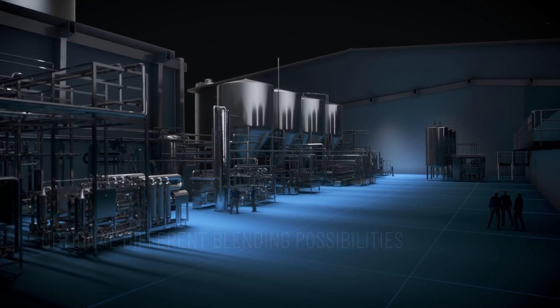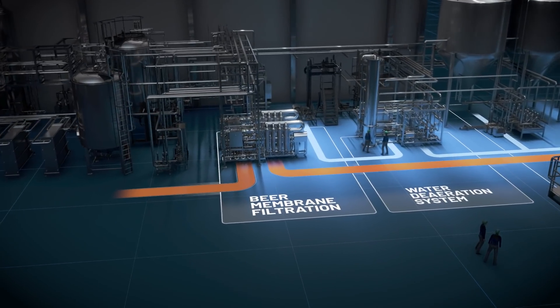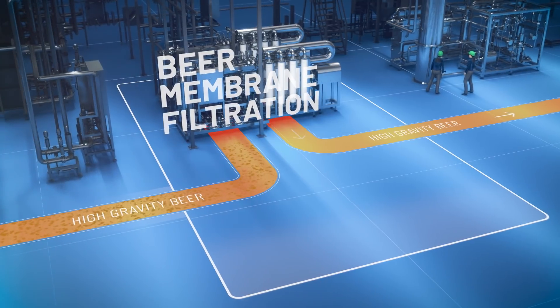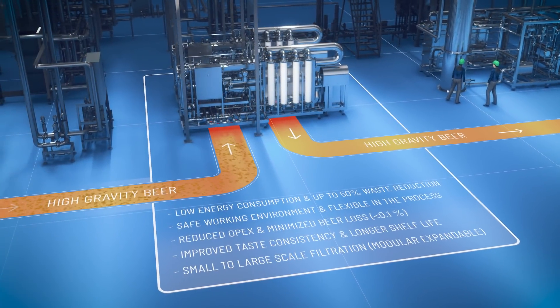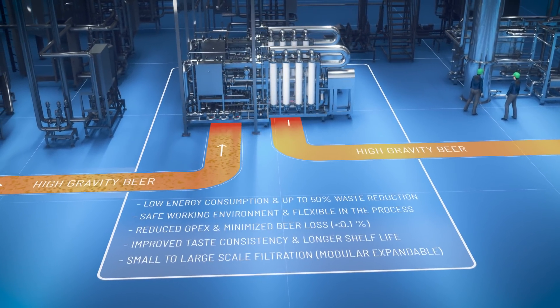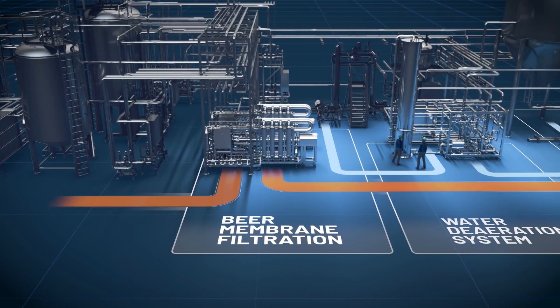Quality is key for the ingredients used to brew beer, as well as for the components used in the design of a beer membrane filtration system. To filter beer, hollow fiber membranes are the ideal solution. Membranes have a large filtration area per module, can be back-flushed, provide a hygienic design, and can withstand negative pressures and high temperatures.